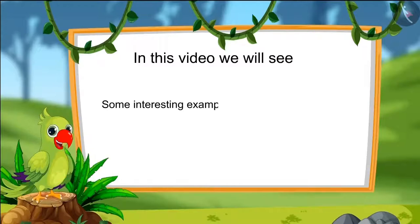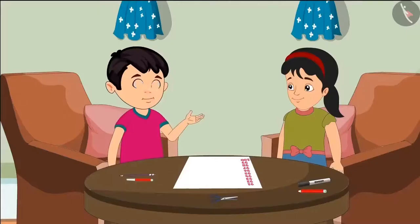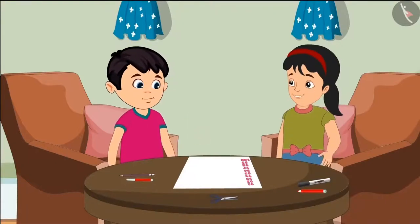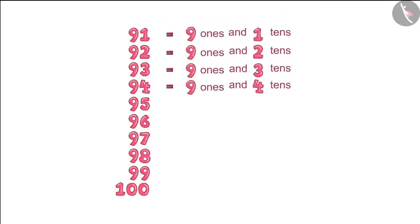We will see some interesting examples related to numbers from 91 to 100 and learn about some common mistakes which should not be made. Today, Choto and Pinky's teacher has asked them to make a chart of numbers from 91 to 100. Pinky, let's write the ones and tens of these numbers in the chart. Okay, Choto.